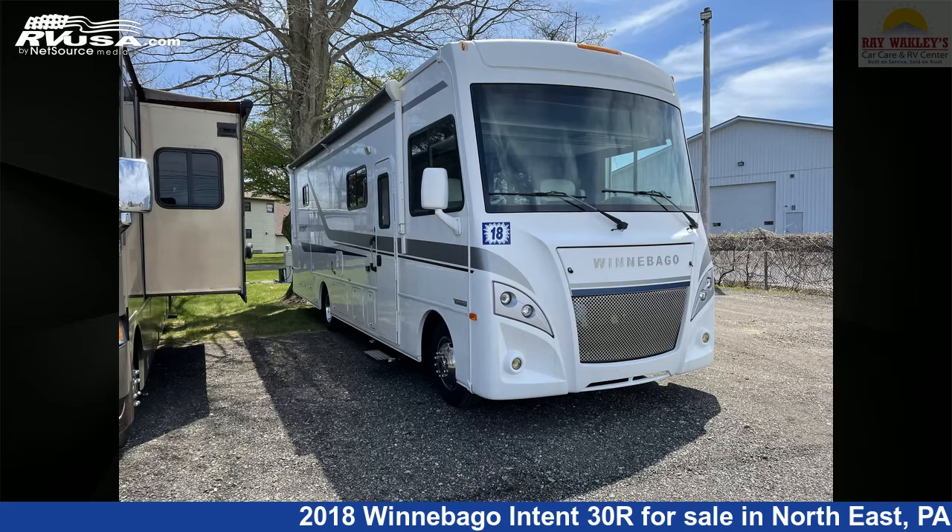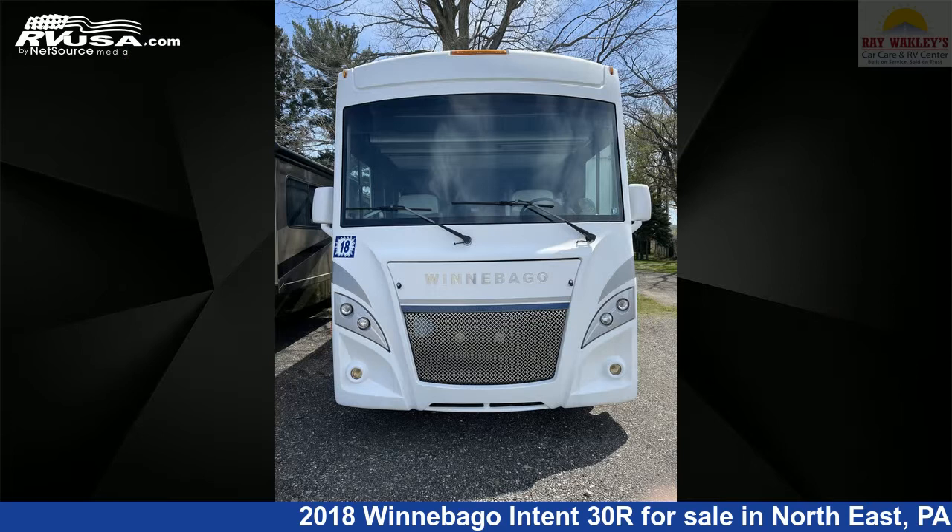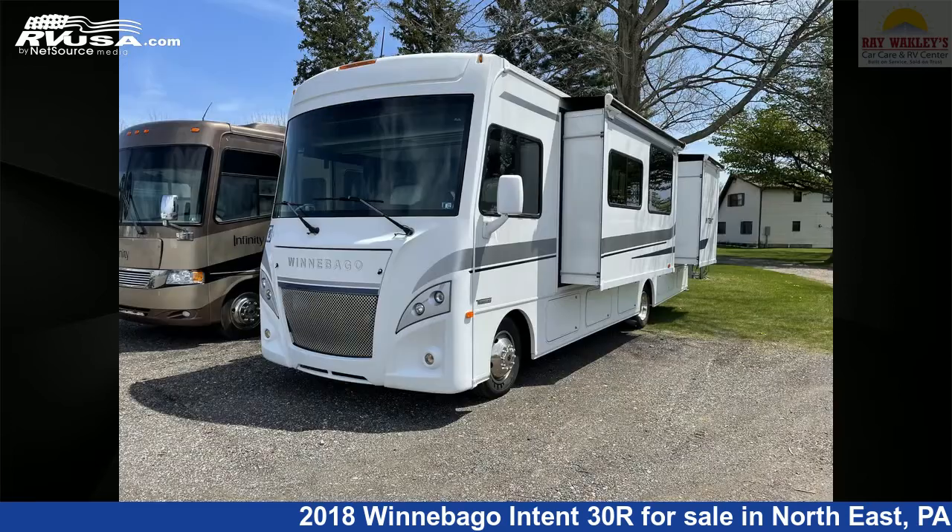This 2018 Winnebago Intent 30R is a Class A RV. It is located in Northeast Pennsylvania, 16428, and is offered for sale by Ray Wackley's RV Center.